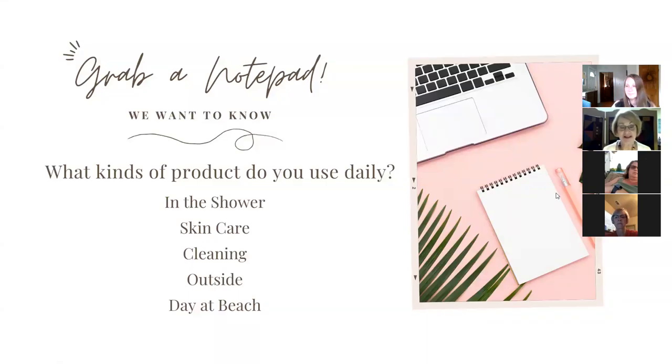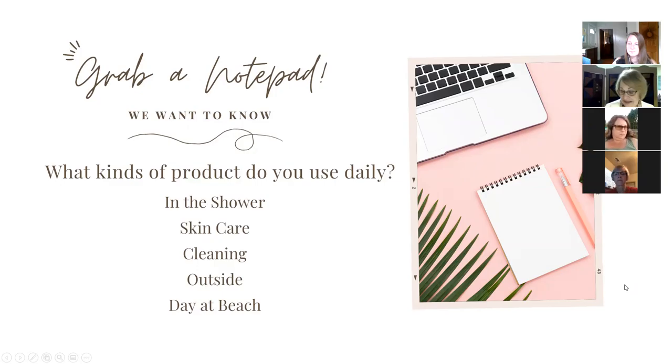The reason we wanted to get you started thinking about what you used is because many of the products we use have toxins in them. I am learning more and more about this. What is a toxin? A toxin is anything that adds stress to your body. You and I, as women, use many products and are exposed to toxins. If you took a shower this morning, brushed your teeth, or put on makeup — there are lots of different things in our products that can actually add stress to our bodies.